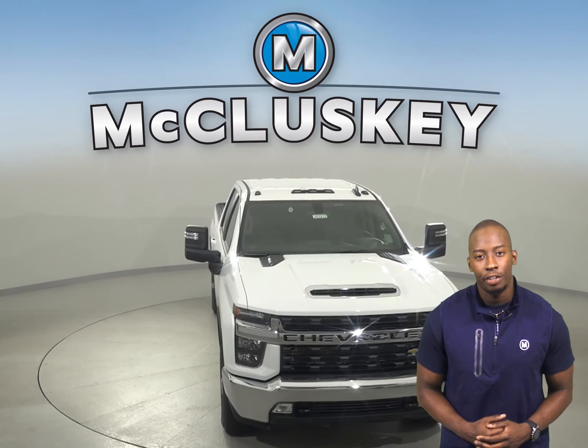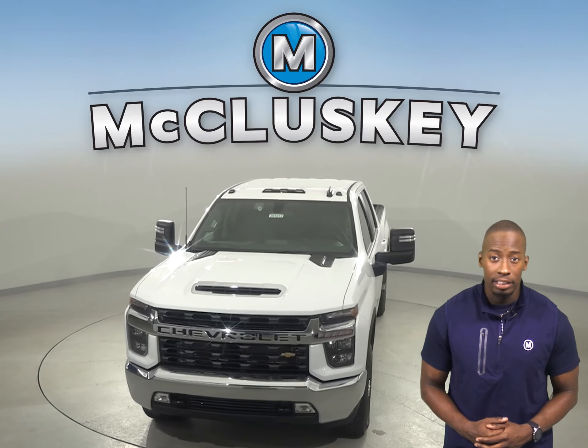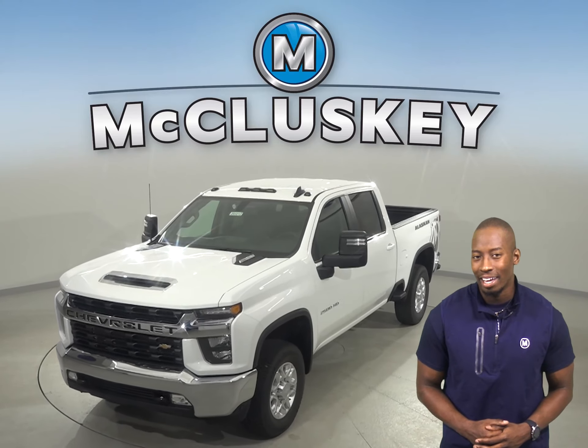Come on down and take this vehicle out on a free 48-hour test drive. If you decide that this is the vehicle for you, then we will cover it with our free lifetime mechanical warranty.